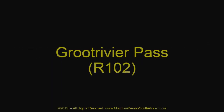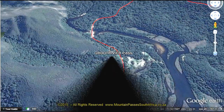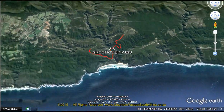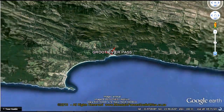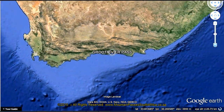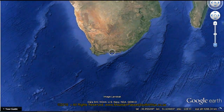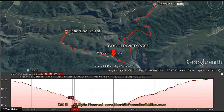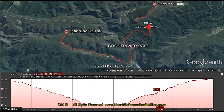The Groot-Rafier Pass on Route R102 played a significant role in the economic development of the Cape Colony and was originally built by Thomas Bain between 1822 and 1823. Together with its sister pass, the Blokrans Pass, they presented some highly technical problems to Mr. Bain, who had to contend with rockslides, mud, high rainfall, shale, unstable slopes, and the omnipresent baboons.